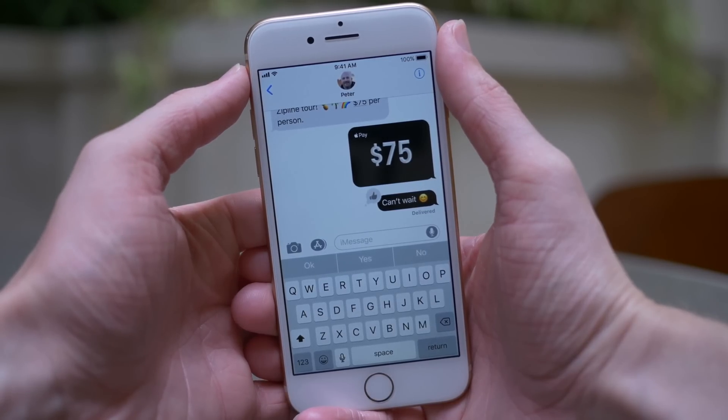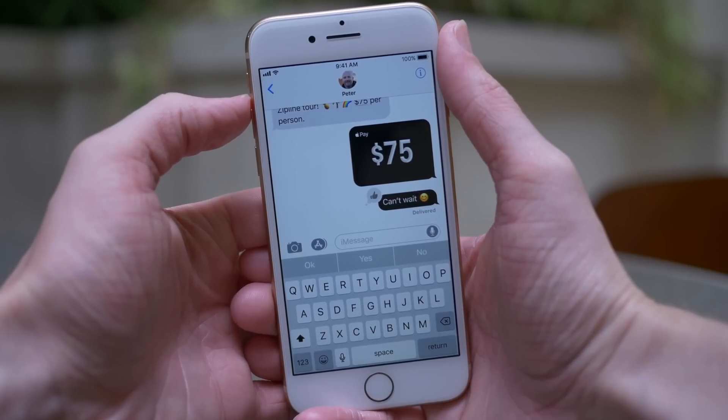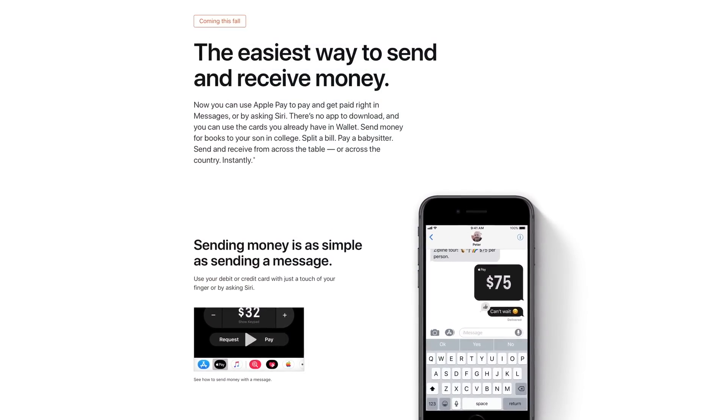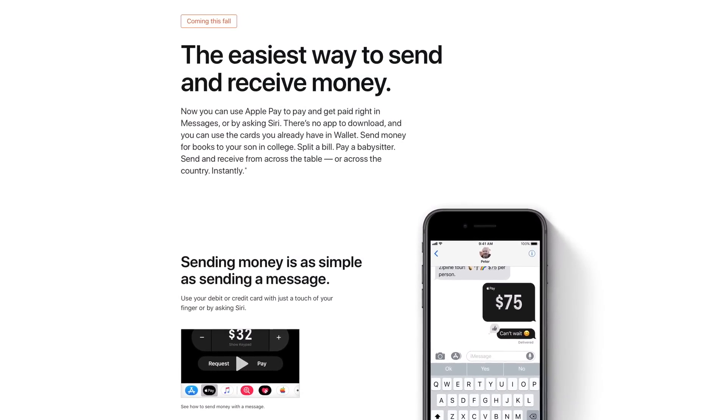We also don't have a release date for iOS 11.1 just yet, but Apple says on their Apple Pay site that Apple Pay Cash will be coming this fall, so I assume that iOS 11.1 will be shipping sometime in the very near future.